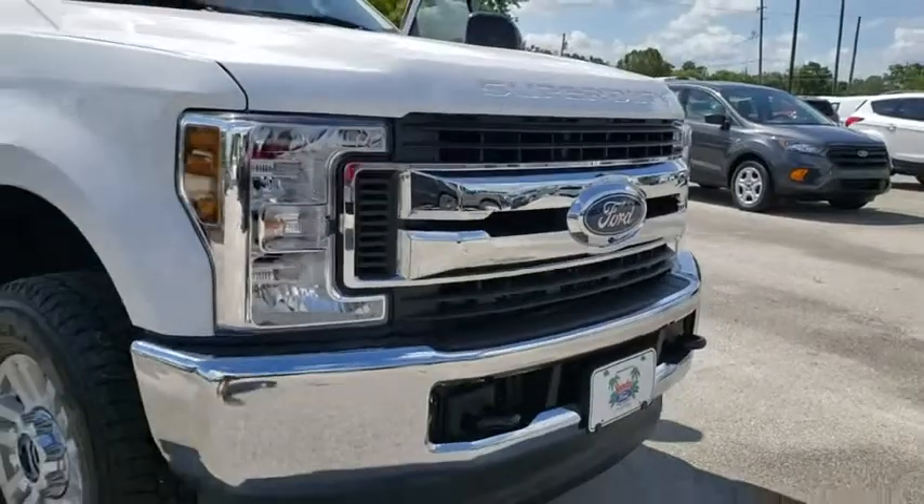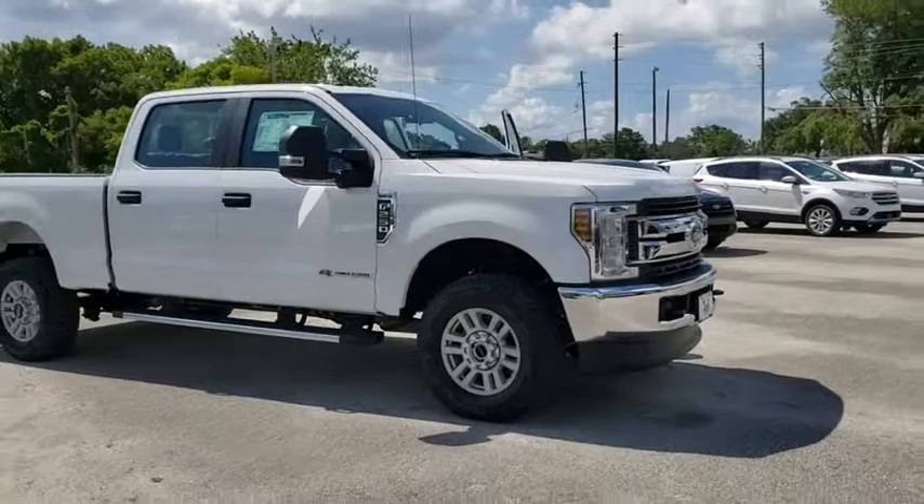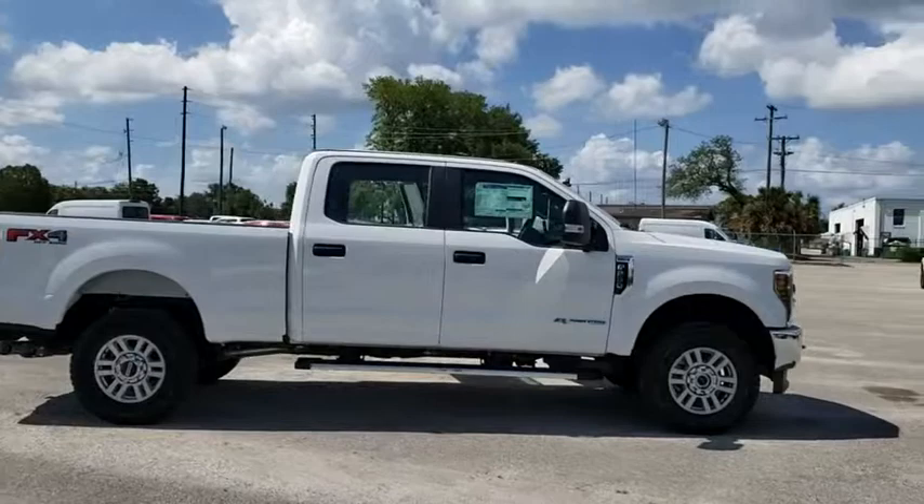2019 Ford F-250 Super Duty. Head-to-head fuel efficiency, head-to-head towing, head-to-head torque. Ford F-250 Super Duty.